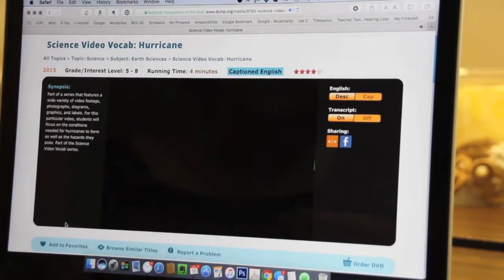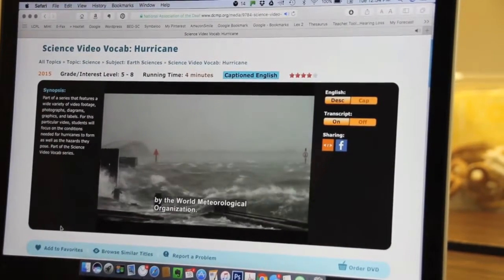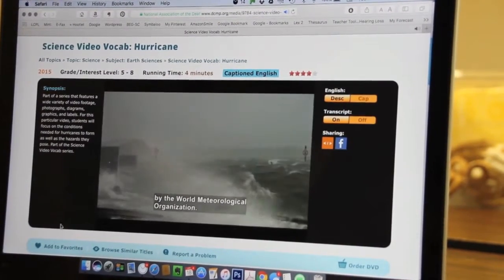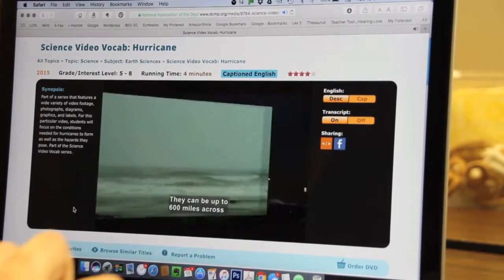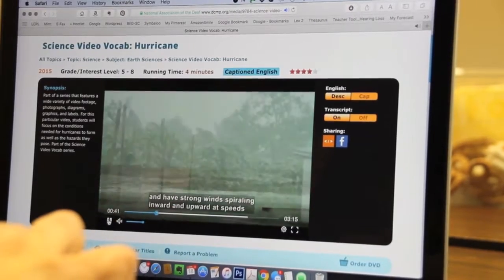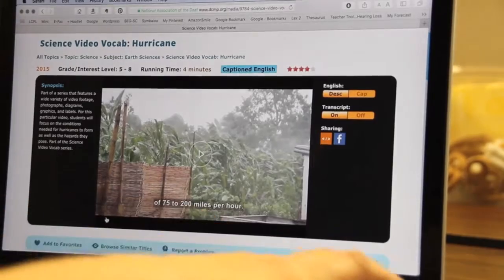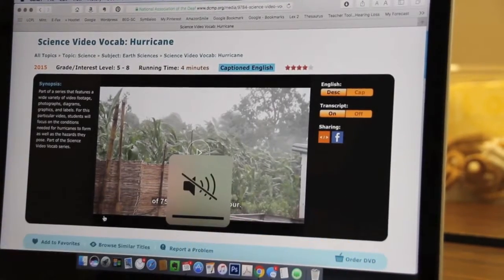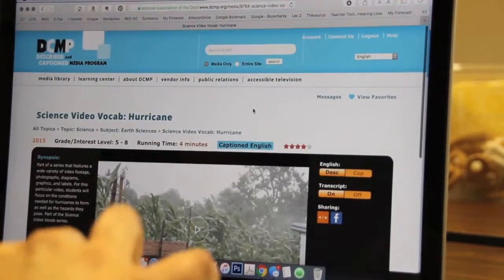Here's an example of the captions: 'Hurricanes are huge storms that are given names by the World Meteorological Organization. They can be up to 600 miles across and have strong winds spiraling inward and upward at speed.' That gives you an idea of what you can do.